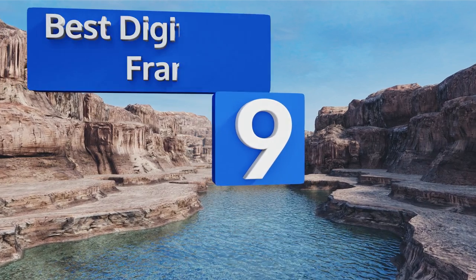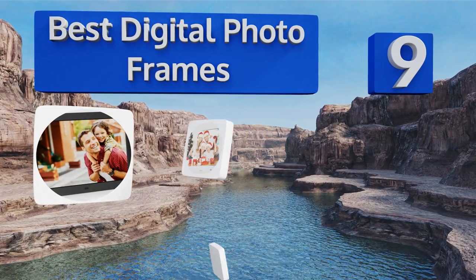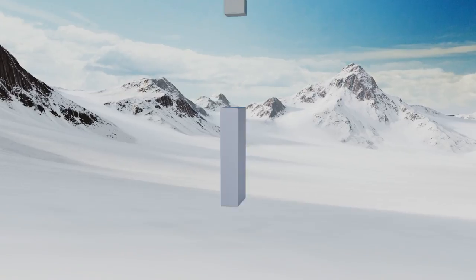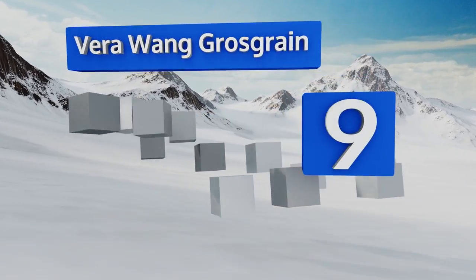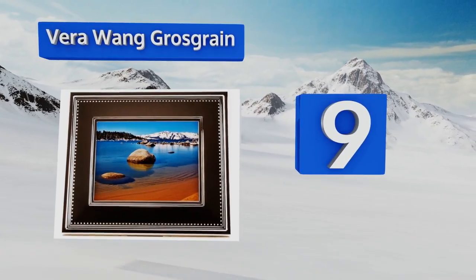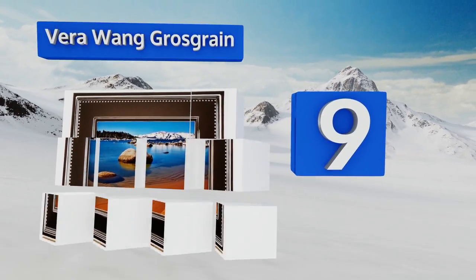EasyVid presents the nine best digital photo frames. Let's get started with the list. Starting off at number nine, the Vera Wang Grosgrain has a more elegant physical design than most options, looking more akin to a traditional picture frame with its silver border.